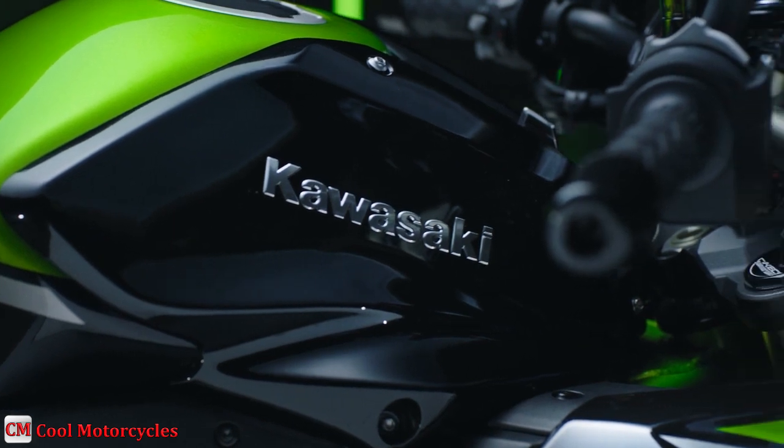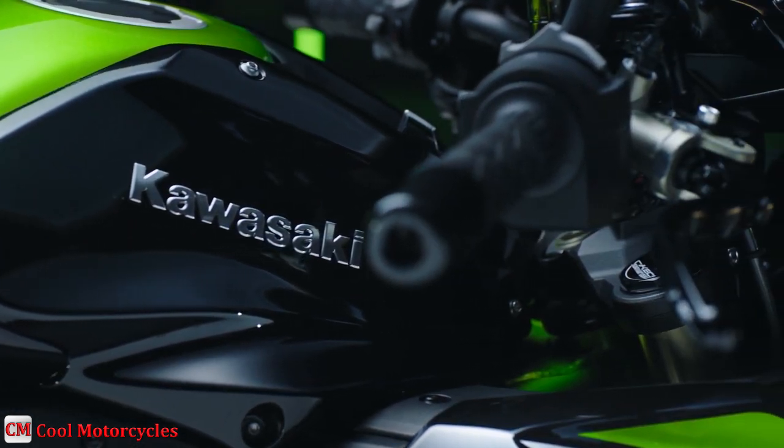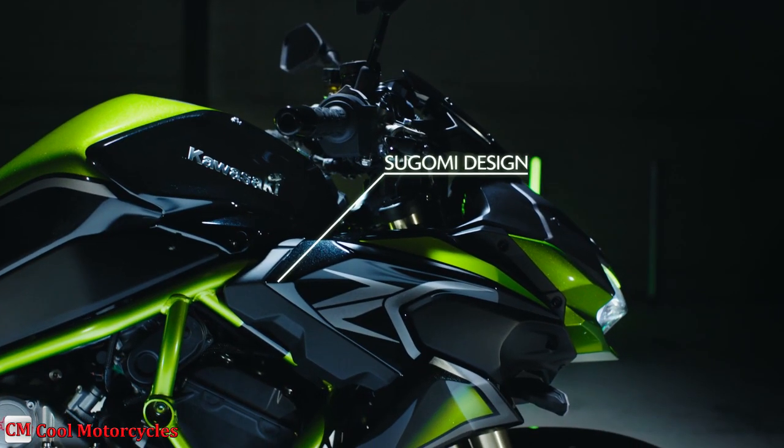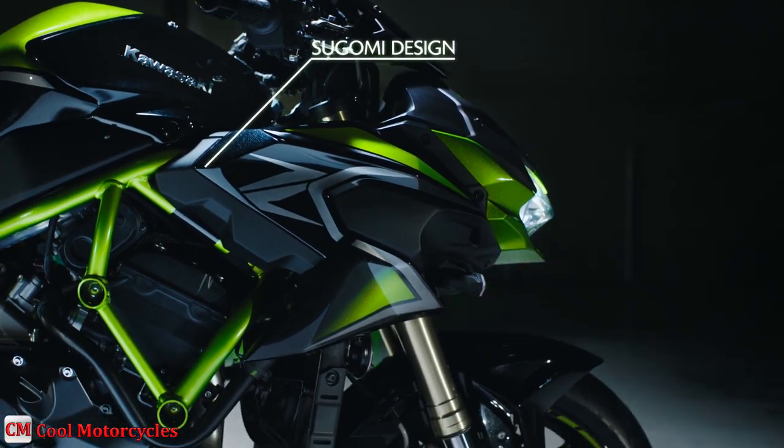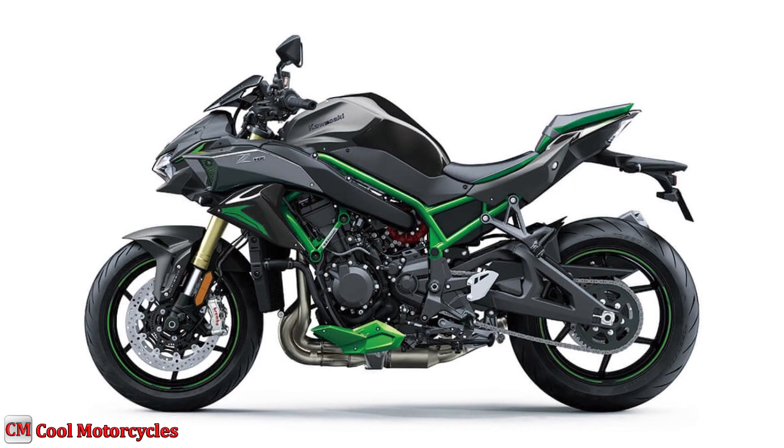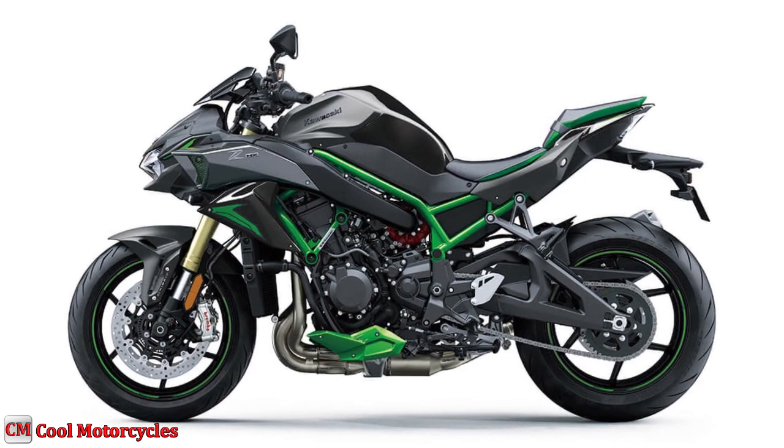The muscular image is inspired by Sugomi, a design philosophy that integrates aggressive lines with minimalist bodywork to draw attention to functional beauty. A ram air intake duct optimizes the supercharged engine and runs along the left side of the chassis.